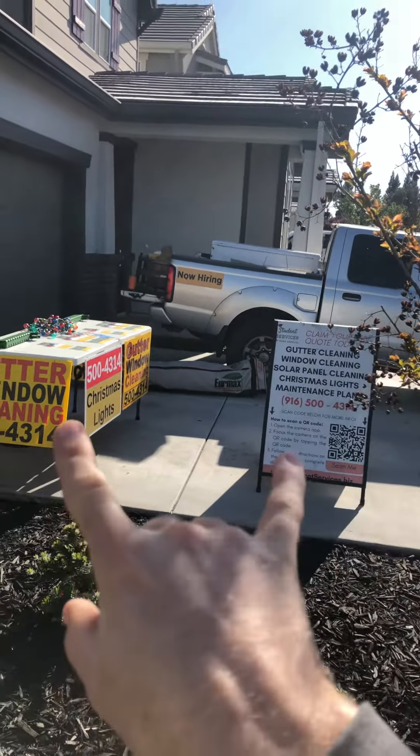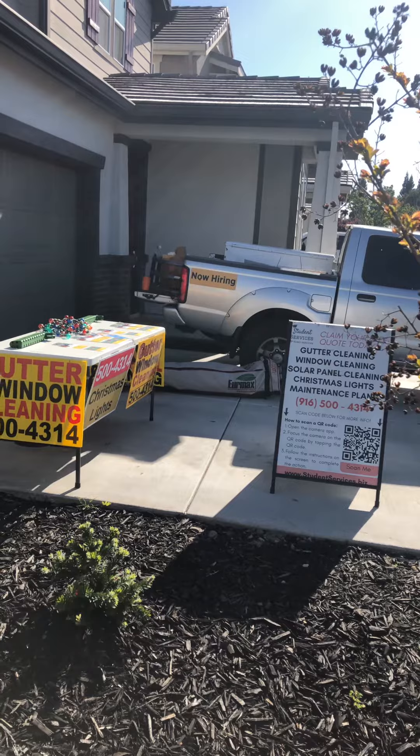You want to maximize the visibility of the signage. So obviously we have the signs on the front, and we can even add signs on the sides. We have the A-frame that's visible from both angles. Try to maximize the visibility of the signage from all angles, especially the directions in which someone is walking.